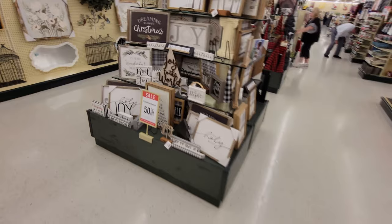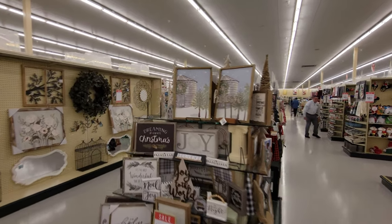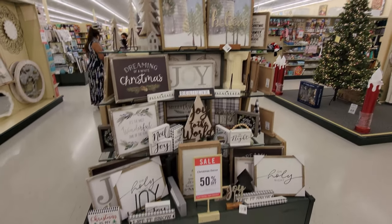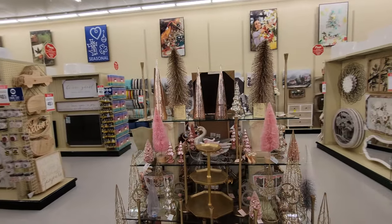They always have awesome stuff in this store — the Hobby Lobby. This is where Marion and I came right before we got married. We bought a bunch of stuff for the little wedding ceremony we had. You can actually watch that video on my other channel called Romancing the States.